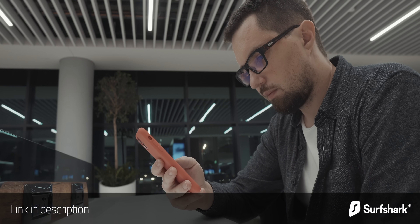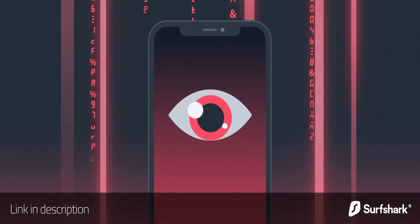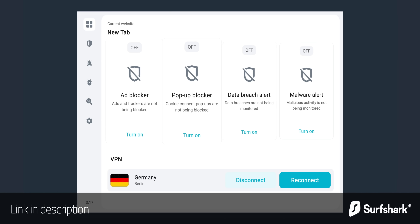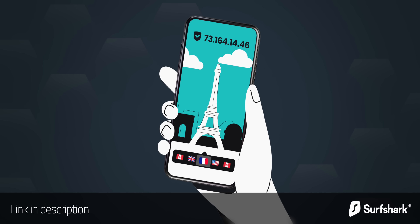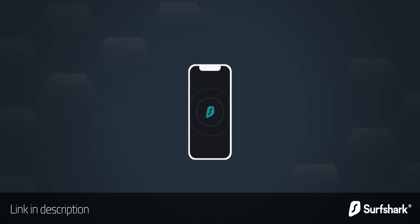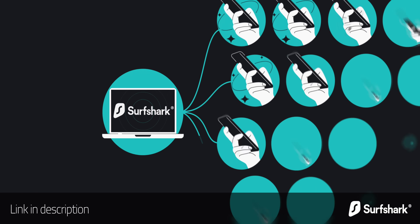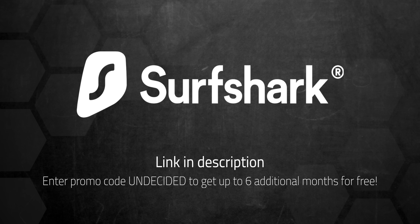Today's sponsor Surfshark can help with online tracking and targeting. I always recommend using a VPN when using public Wi-Fi, but VPNs can be very useful even when you're at home. A lot of online services use sophisticated commercial tracking and machine learning to apply very targeted advertising. Surfshark's Clean Web does a great job blocking ads, trackers, and malicious websites. You can even make it look like your IP address is coming from a completely different country, which can come in handy if you want to stream a video only available from a specific location. Surfshark is the only VPN to offer one account for an unlimited number of devices. Use code UNDECIDED to get up to six additional months for free, with a 30-day money-back guarantee.